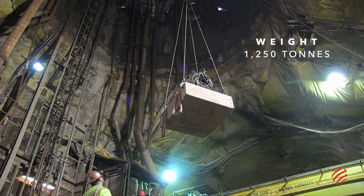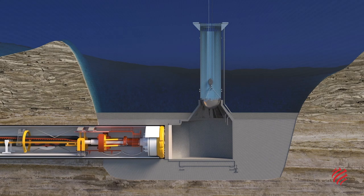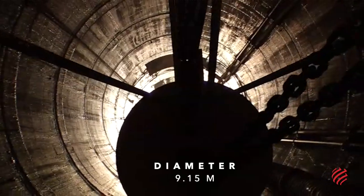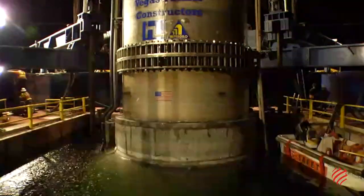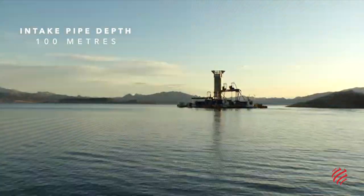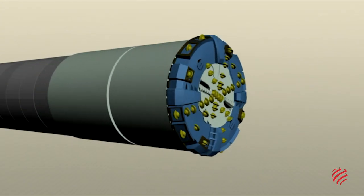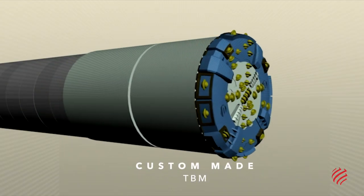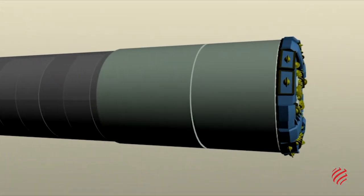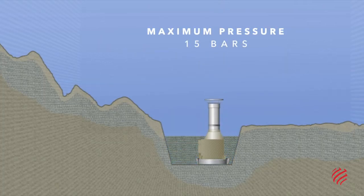Building Intake 3 involved excavating an access shaft on the shore of the lake, 200 metres deep. At the bottom of the shaft, a tunnel was excavated under the lake bed for 4.6 kilometres. The end of the tunnel was where the intake pipe was later installed. A specifically designed boring machine was used to do the tunneling, designed to resist the high pressure that the machine would face while drilling under the lake bed — pressure that sometimes reached 15 bars.